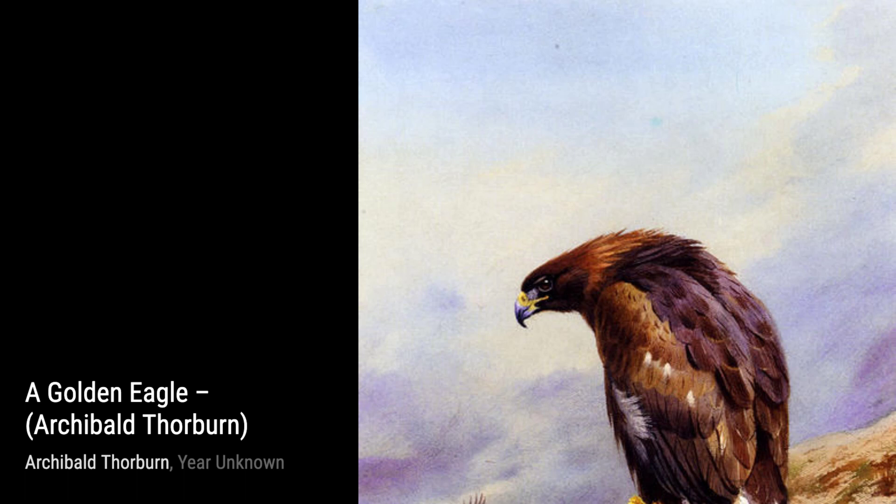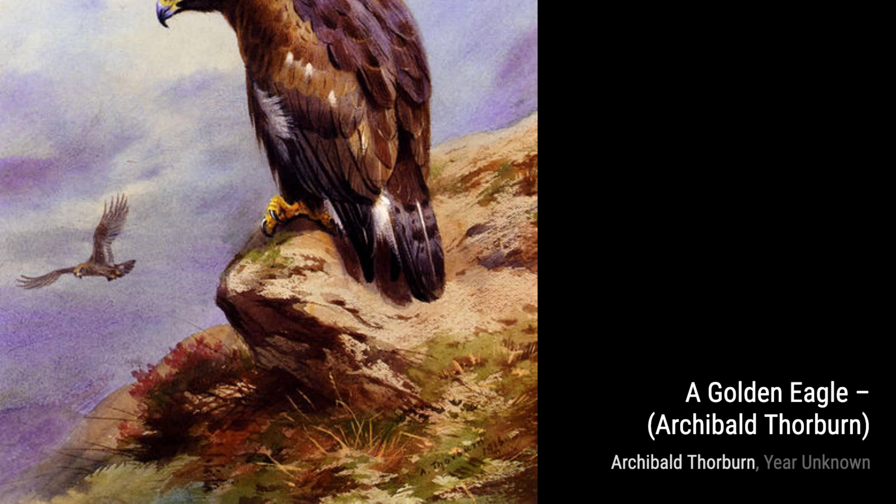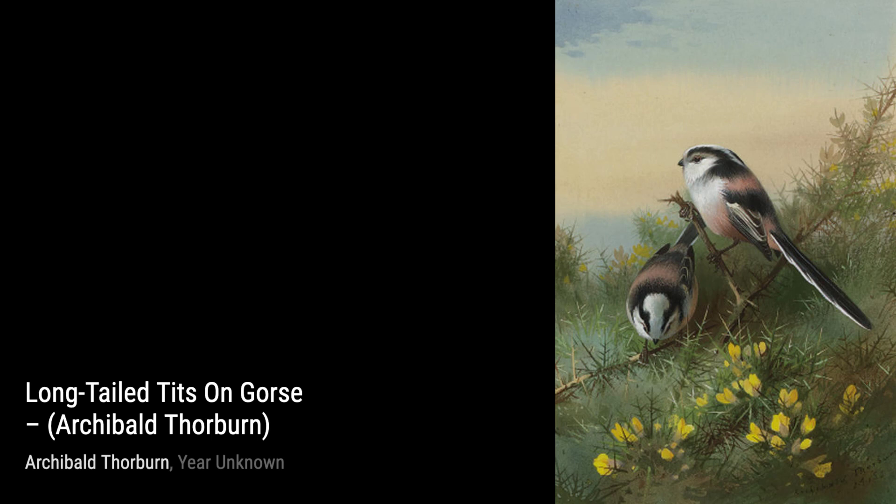Moving on to A Pair of Bullfinches, we see the vibrant colors of these birds as they perch on a branch. The way Thorburn captures their distinctive markings and the softness of their feathers is truly remarkable.